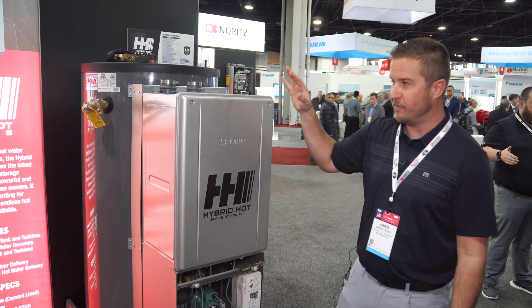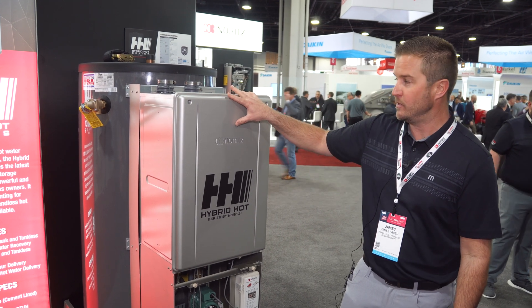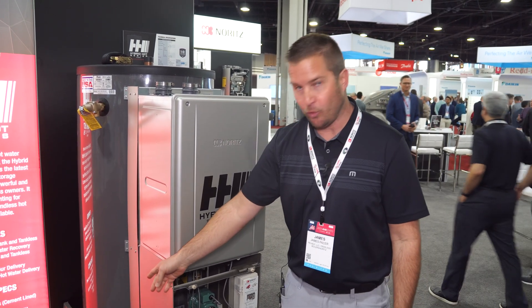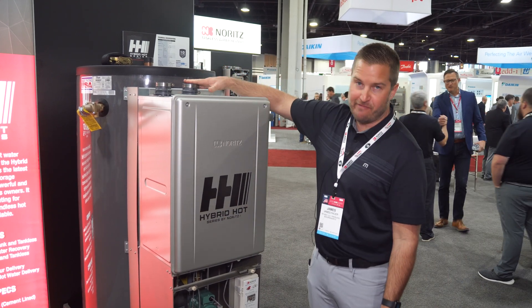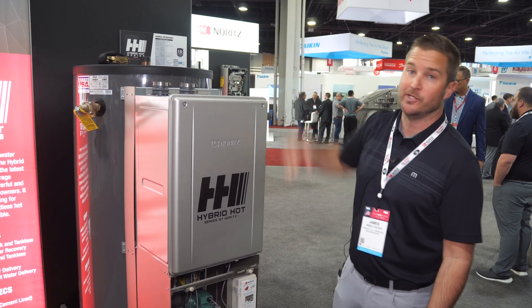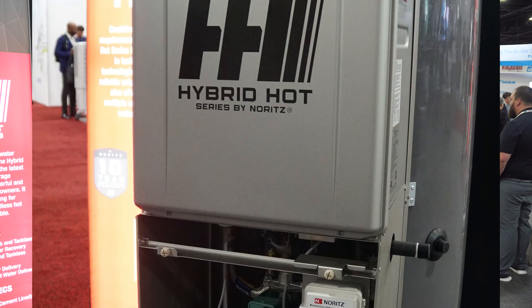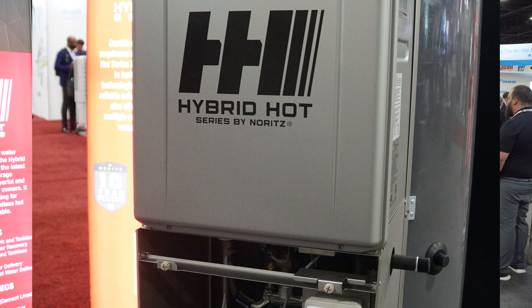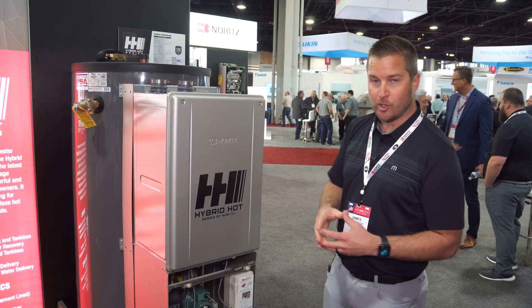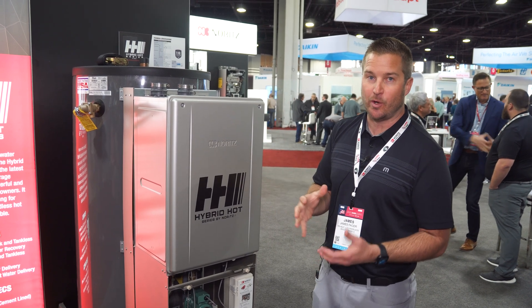You get all the benefits of an endless supply of hot water with this product, with easy connections for your cold water and hot to the building. The vent platform is really going to be simplified for you, utilizing two-inch solid core PVC. This product, the Hybrid Hot, is going to provide you a battery or reservoir of hot water and also a low pressure loss characteristic.